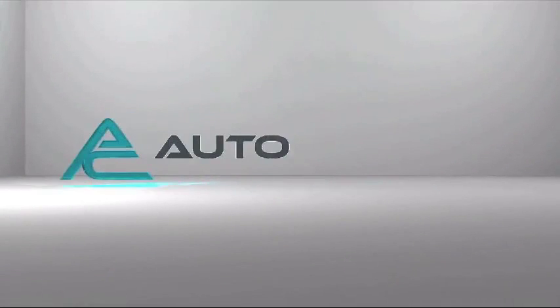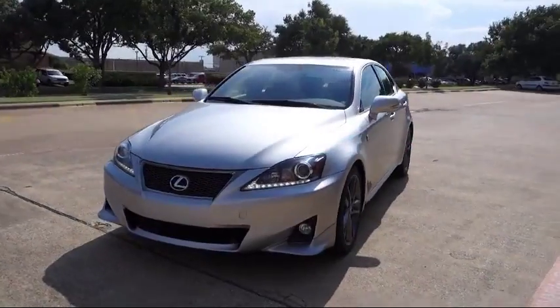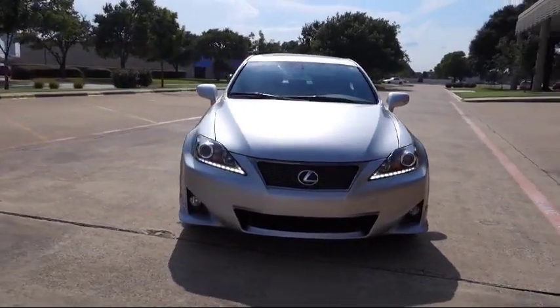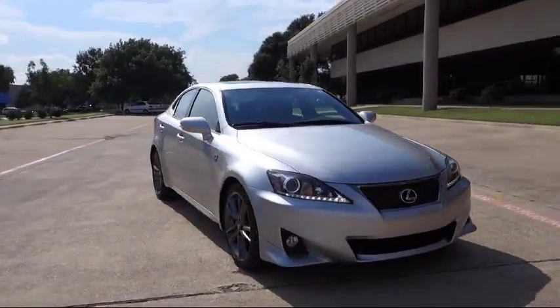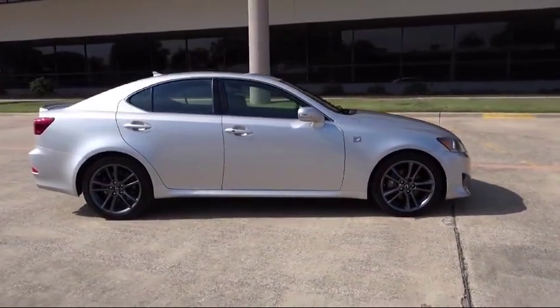Welcome to AutoCentrics, a premier dealer serving the greater Dallas area. Here's a look at one of our quality pre-owned vehicles that comes equipped with stability control, tire pressure monitoring system, and Bluetooth smartphone integration.